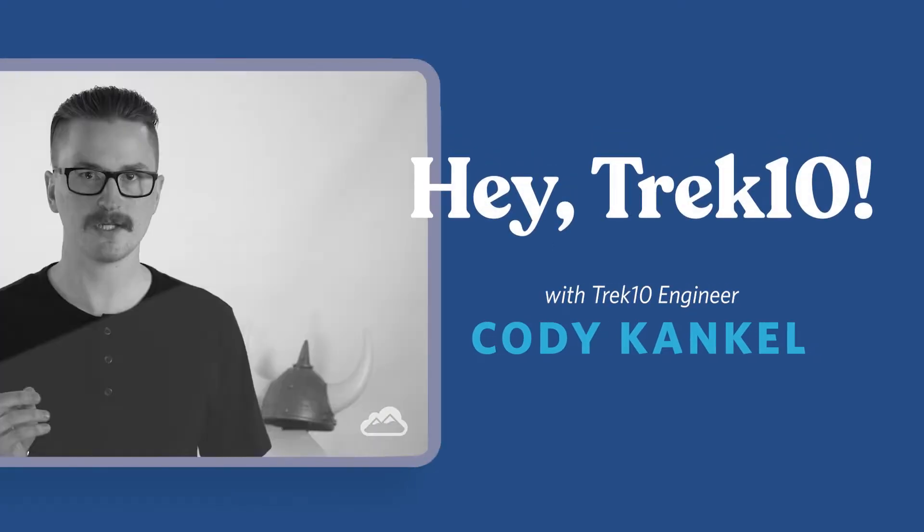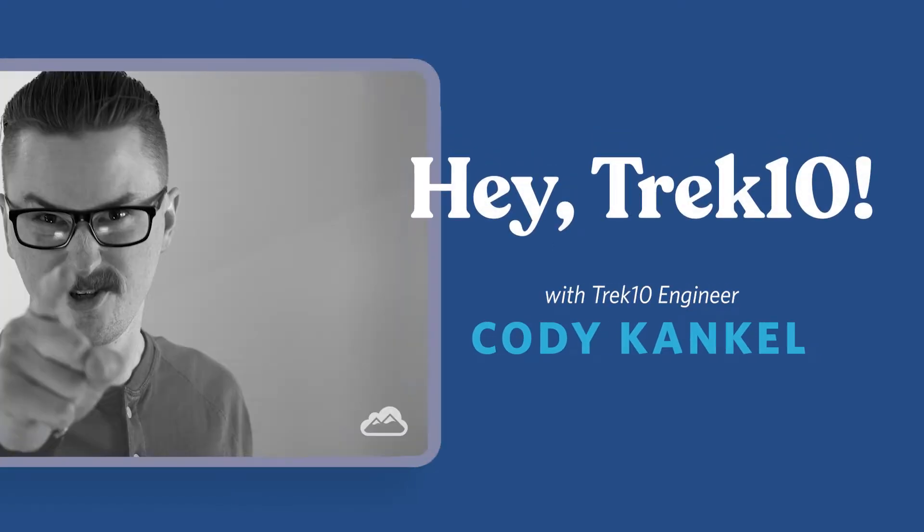Hey there, welcome back to another episode of Hey Trek 10. This is where we answer your questions on AWS cloud migrations. I'm Cody, a cloud engineer, here to answer those questions. So Annie, what questions can you toss my way?